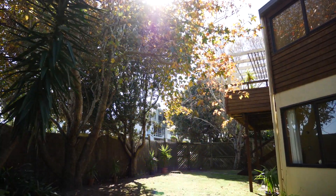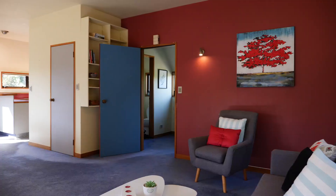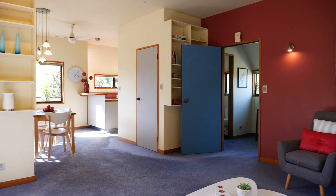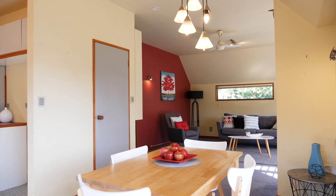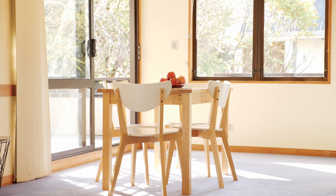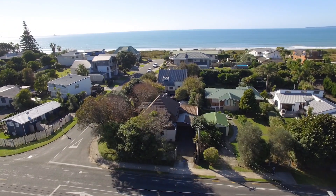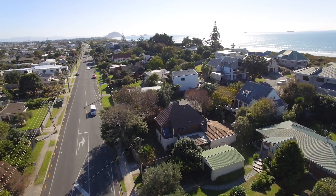With a double storey layout giving scope for relaxed living and space for all to enjoy their privacy. Wonderfully warm and inviting, basking in all-day sun, with three spacious bedrooms, open plan kitchen, dining and living which flow freely to the sun-drenched deck. The bones of this property are great and the company it keeps in this fabulous street will earn you respect and admiration, as well as being right on the doorstep of the Pacific Ocean.